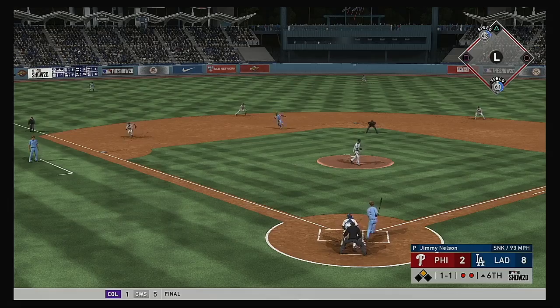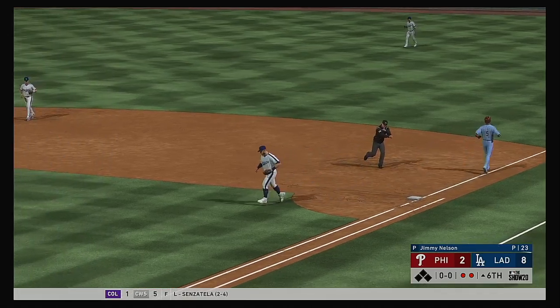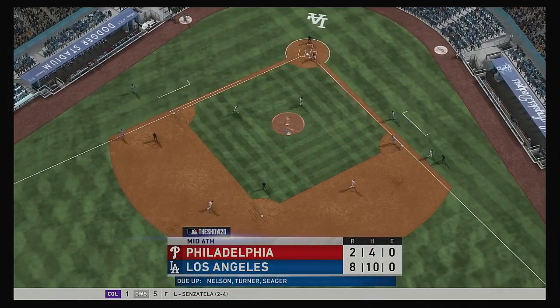Standing in now, Nick Williams — hit hard on the ground to short, fielded cleanly, throw on to Muncy gets him, and with that they'll end the inning.